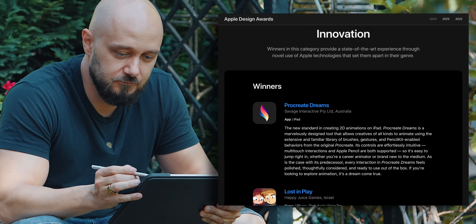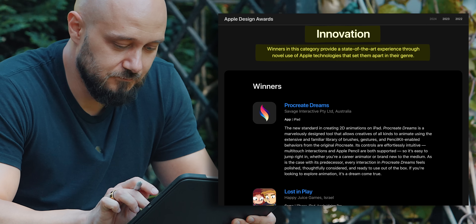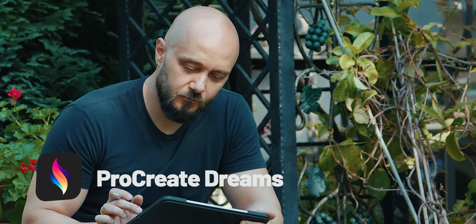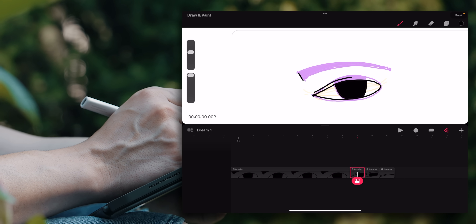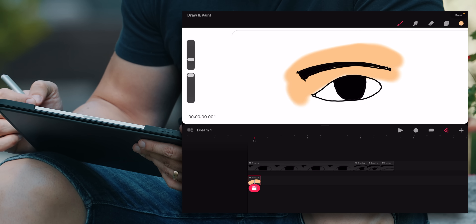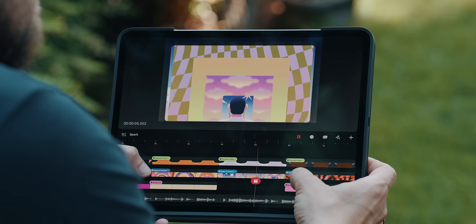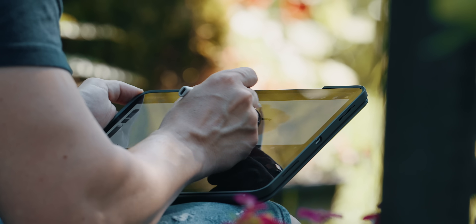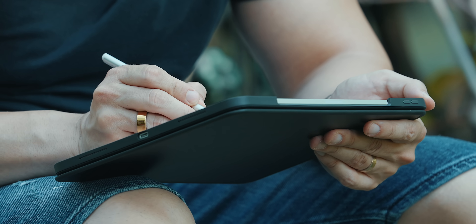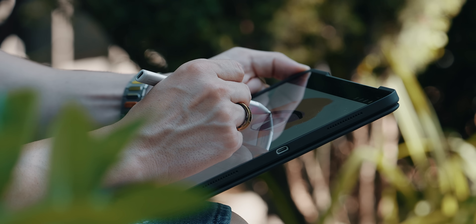The next category in the Apple Design Awards is Innovation, where Apple picks winners that provide a state-of-the-art experience through novel use of Apple technologies that set them apart in their genre. The first winner is Procreate Dreams, the next masterpiece behind the all-famous Procreate drawing app — here we're talking about 2D animations. As someone who likes to draw and create wallpapers on the iPad, the interface of Procreate Dreams takes very little getting used to; all I had to do was figure out how the timeline works. In less than a few minutes, I managed to create a simple animated drawing, opening my mind to other potential video animations in the future. For drawing, I grabbed the Logitech Crayon — a carpenter-style pencil that works seamlessly with the latest M4 iPads.